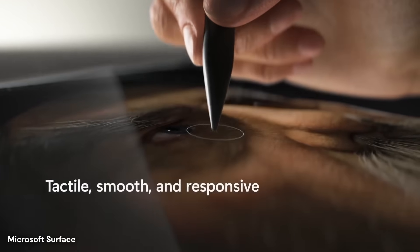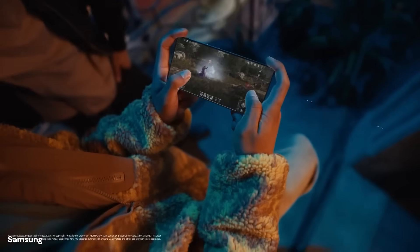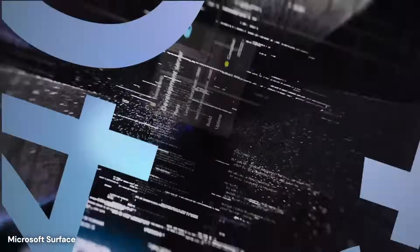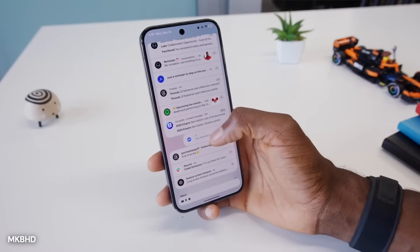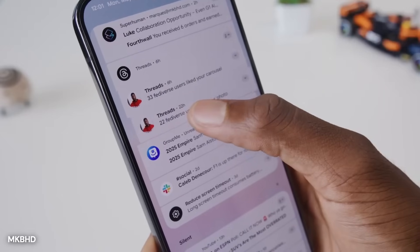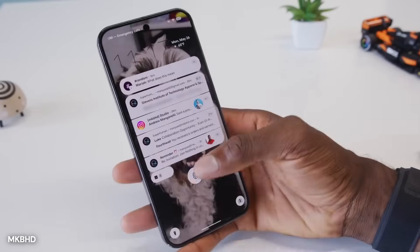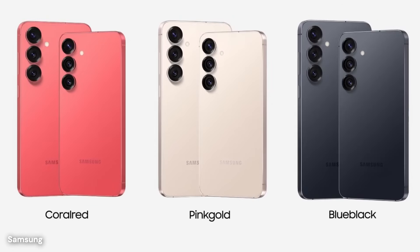Microsoft's Your Phone Companion application includes additional features for Samsung Galaxy devices through a partnership between Microsoft and Samsung. These enhanced capabilities include the ability to run multiple Android apps simultaneously in separate windows on the Windows desktop, creating a more powerful multitasking environment. Samsung device owners can also access their phone's apps directly from the Start menu or Taskbar, launching mobile applications without first opening the PhoneLink interface. This deeper integration reflects Samsung's commitment to the Windows ecosystem and provides advantages that users of other Android manufacturers cannot access.